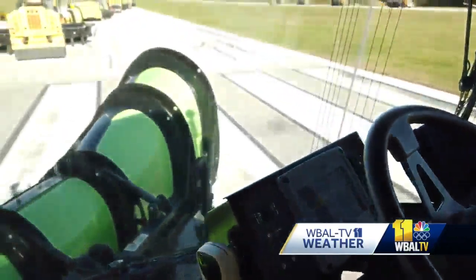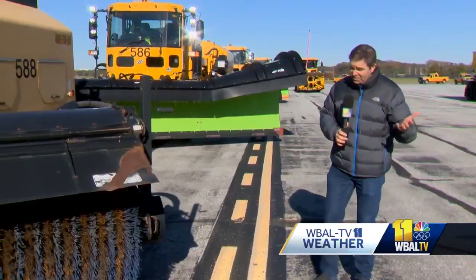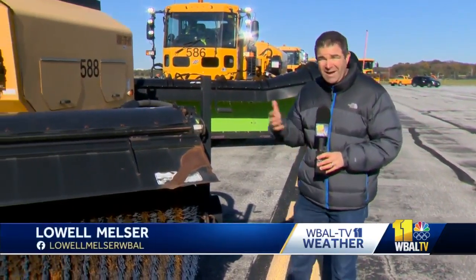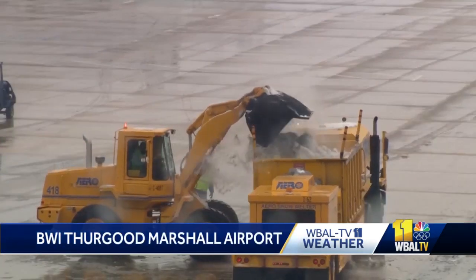Rest is the most important thing — not coming out here sluggish or anything. So as long as you have your bag of snacks and some rest, you'll be all right. And in the end, if it turns out to be a bad winter out here in Maryland, the airport — they're prepared. At BWI Marshall, I'm Lowell Meltzer, WBAL-TV 11 News.